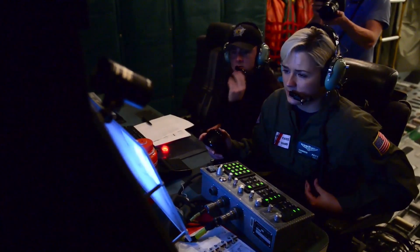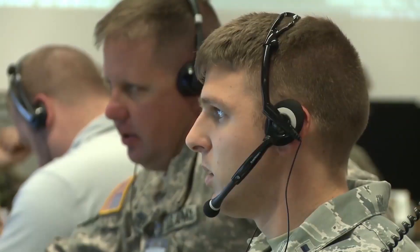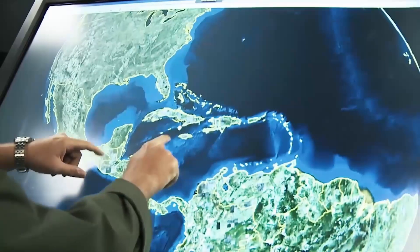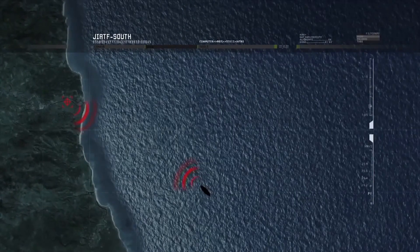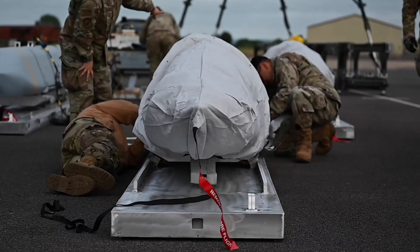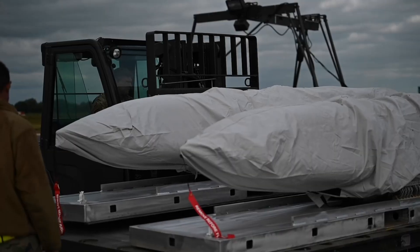The B-1B Lancer has several advanced features, including a synthetic aperture radar for precision targeting, the ability to carry a wide range of conventional weapons, and stealth technology that reduces radar signature. The aircraft can carry up to 84 Mk-82 bombs or 24 AGM-158 JASSM cruise missiles.